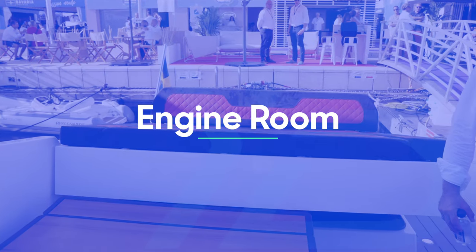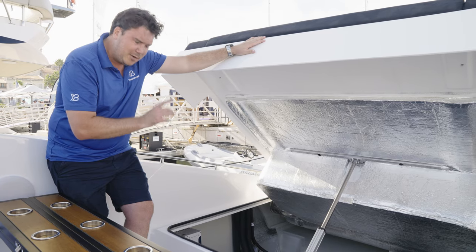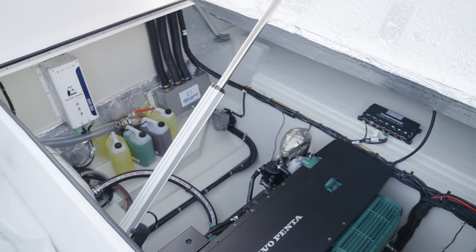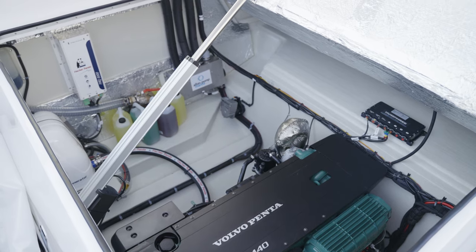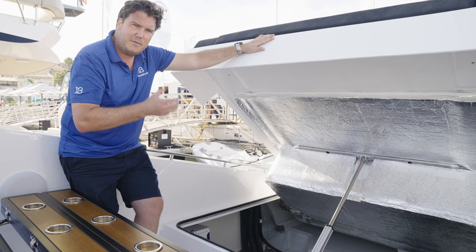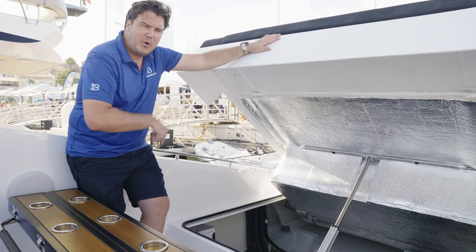The nice thing about having this big powered hatch is that access to the engine is incredible — especially with the single engine, there's so much room to move around and check every part, making servicing really easy. The twin engines are the ones for performance, but the balance of performance and efficiency plus the ease of access will make the single engine a very popular option.